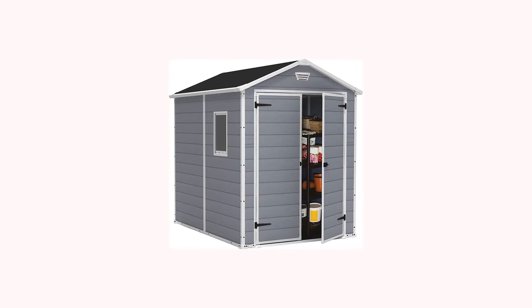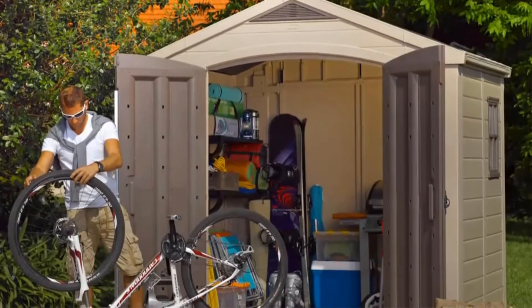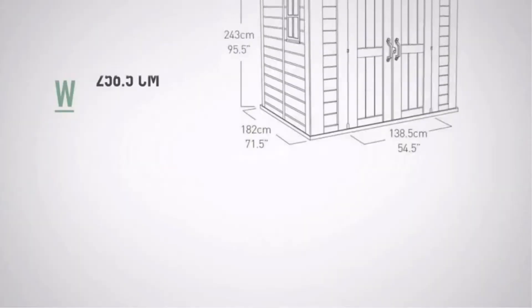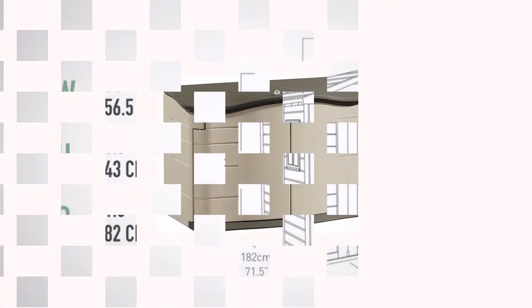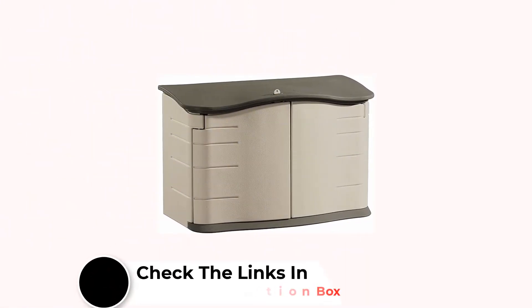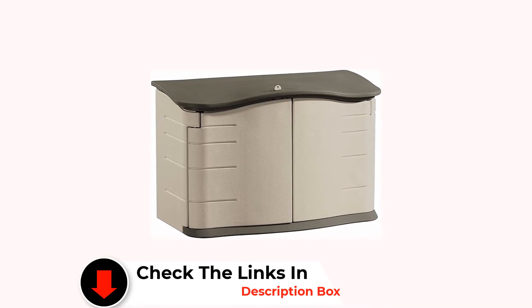Another great benefit is you will never have to paint, stain, or seal the exterior of this shed, and it won't rot or rust like many of its competitors. If you have lawnmowers, wheelbarrows, gardening tools, firewood, or bikes and backyard gear that have no real home, this shed is an excellent option for all of these items.